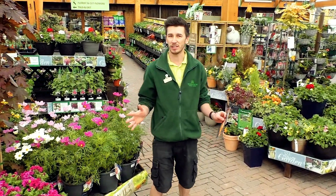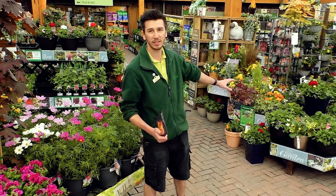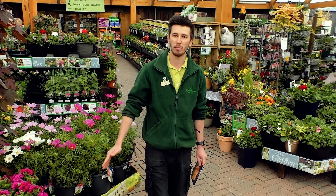So there's plenty here to come and choose — come and select your favourites. Also, if you're after an instant fix, we've got some great planted tubs and baskets as well, ready to just pick up and go.